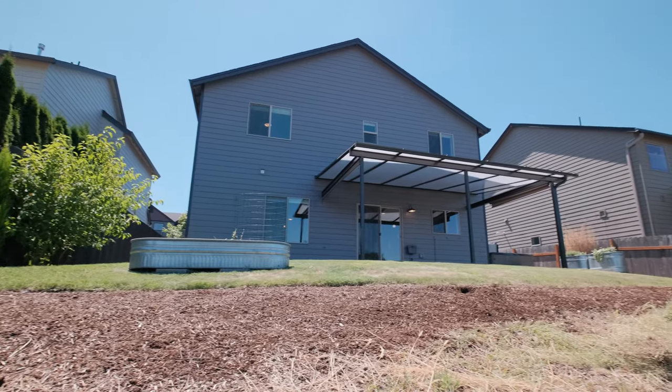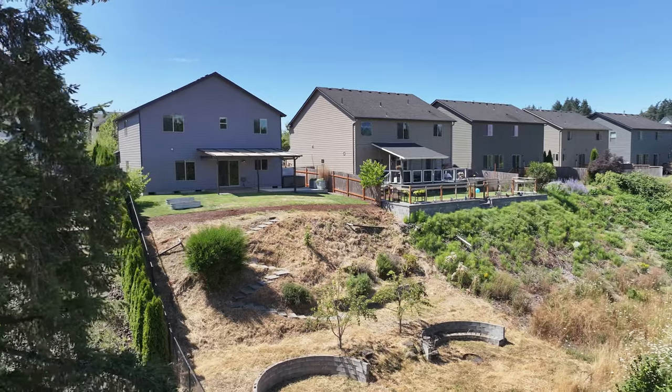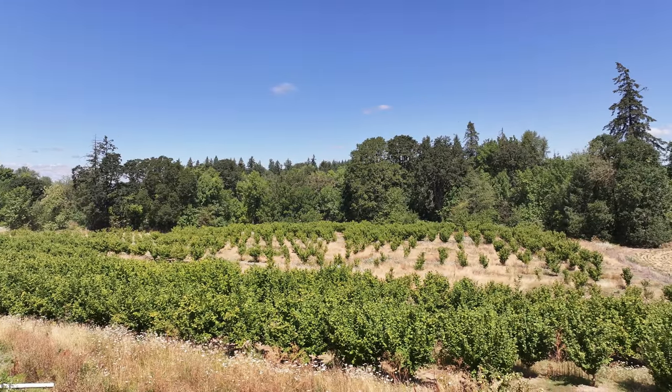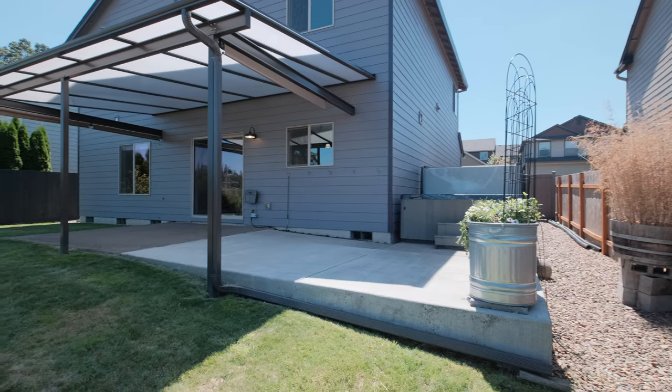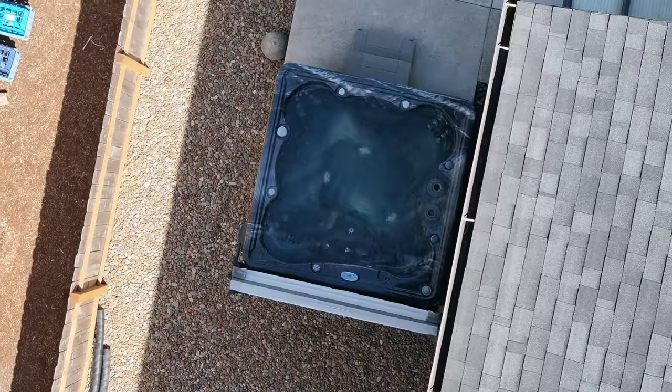The covered patio provides additional entertaining space and takes full advantage of the incredible four-season views of the beautiful orchard. Imagine relaxing here with a cup of coffee, enjoying the serene landscape, or relaxing in the hot tub after a long day with a glass of wine.